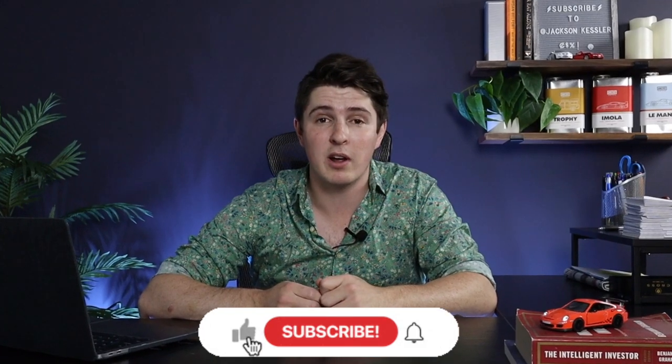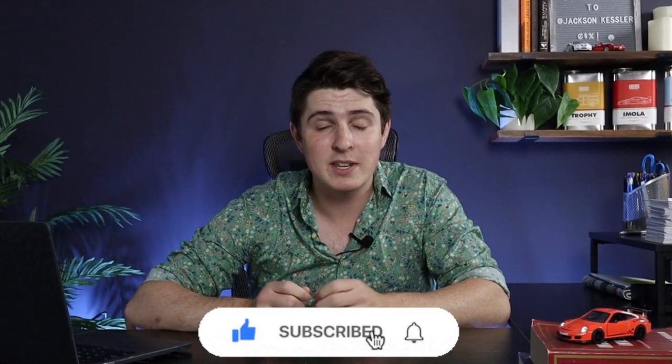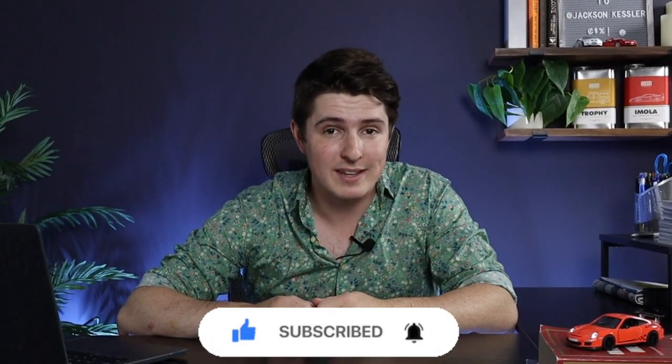If you want to skip to a certain section, you can do so — I've left timestamps at the bottom of the video. And also, if you haven't subscribed to this YouTube channel already, I would really appreciate if you did so, and you get to see more videos just like this.